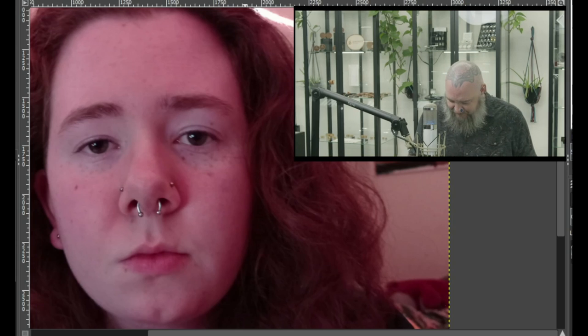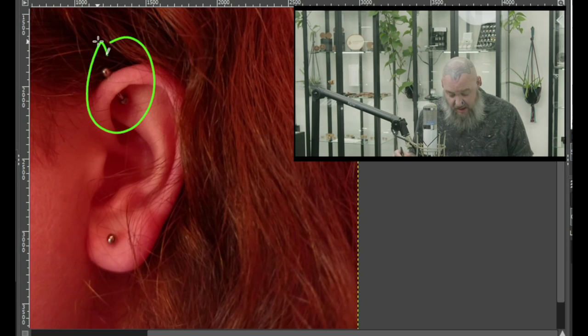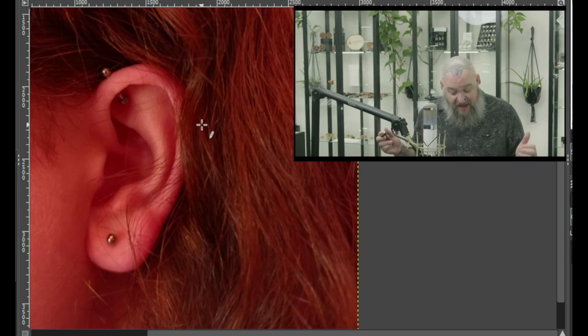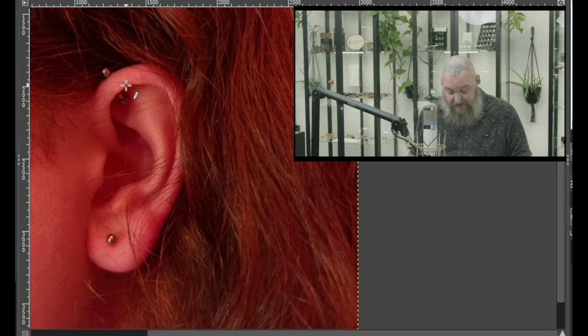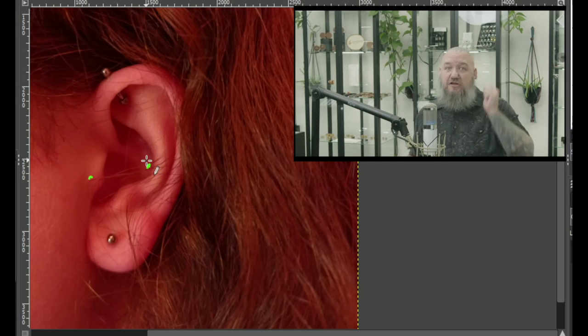Let's take a look at her ear. Zooming in, we have a forward helix up here — super fun piercing. Sometimes these are remnants of old industrial piercings that didn't work because they hit the wrong angle. These studs can work really well with rings too. We also have a single lobe piercing, which she's talking about stretching — I highly encourage that; looks like there's plenty of earlobe to stretch. There's not a whole lot of curves inside this ear, but there's definitely room for a snug piercing, a tragus piercing, and possibly a conch piercing with a nice big cluster inside.